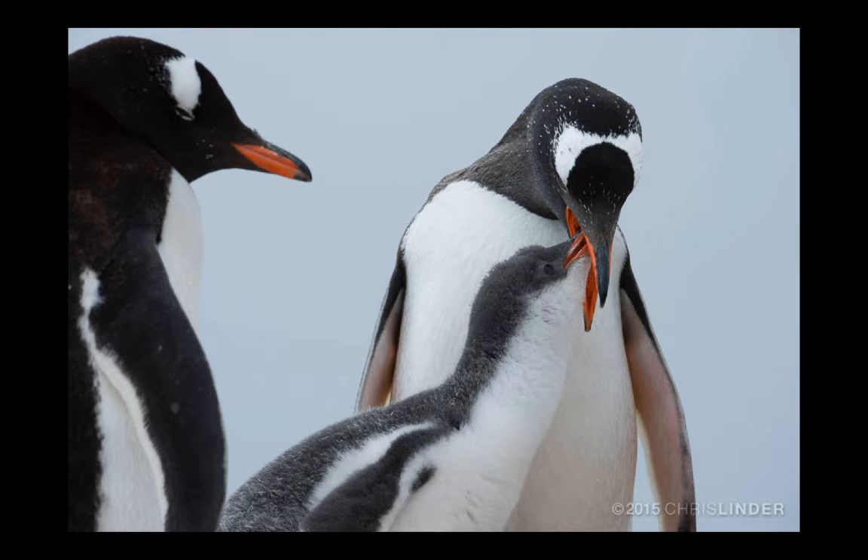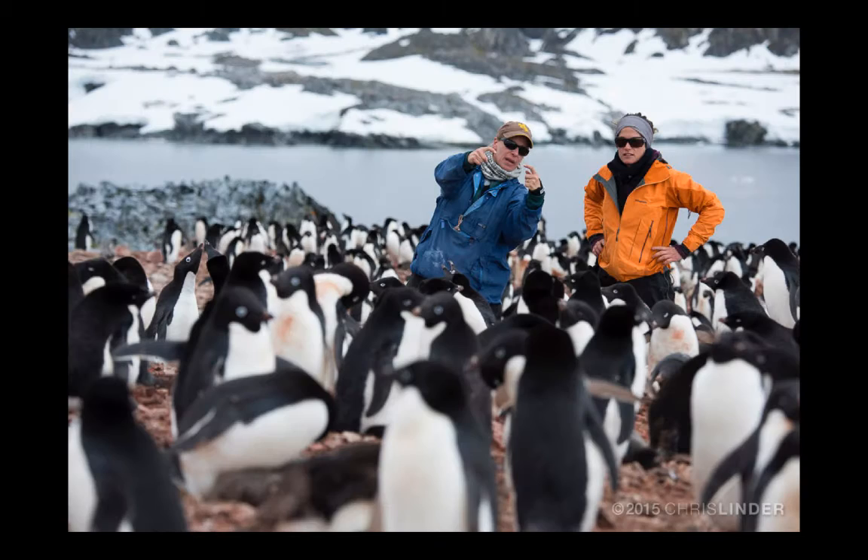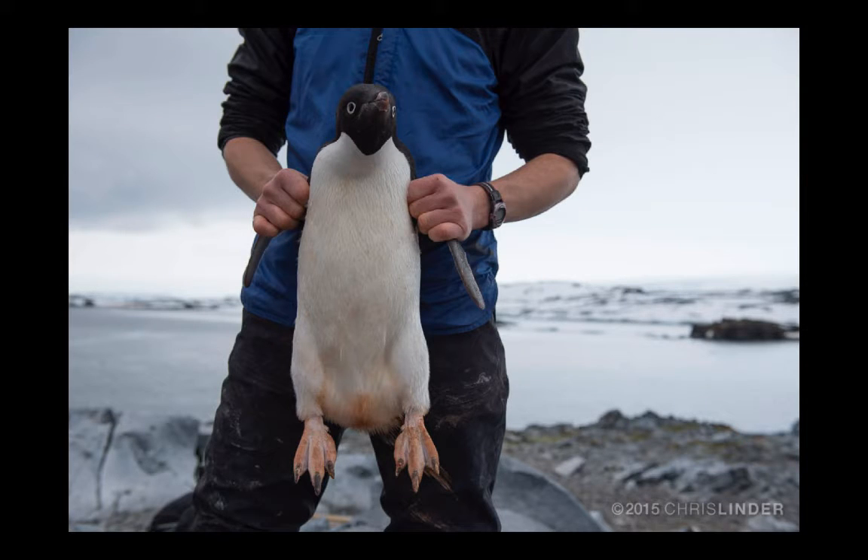And they bring it back and regurgitate it for their chicks. These chicks grow pretty fast, slowly transforming into adults. So picking the right kind of penguins to tag takes practice. You want to make sure you get the right ones, usually two parents in the nest feeding a chick. Sometimes they're a little surprised when they're chosen, but they're more than willing to help out the scientists.